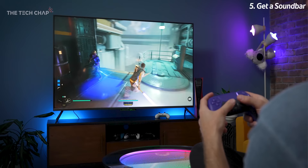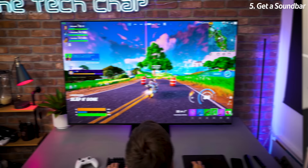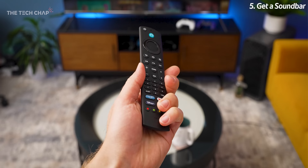You don't need a Dolby Atmos soundbar with fancy angled speakers that bounce sound around your room, but it does give you that extra level of room-filling sound, and a lot of newer content does support Atmos. Most of the time you'll want to connect your soundbar or speaker system to your TV via an ARC or more recent eARC-enabled HDMI port, which allows you to use your TV remote to control it. Anything that cuts down on remotes is fine by me.